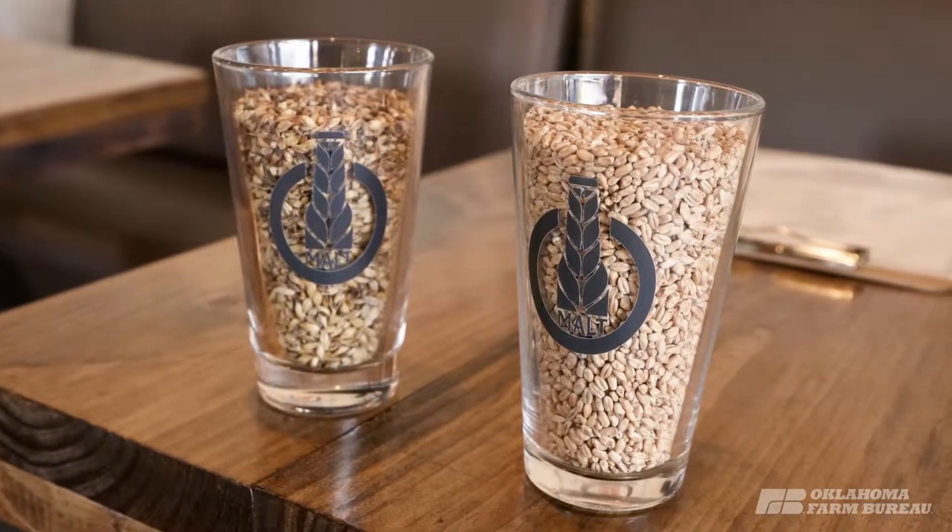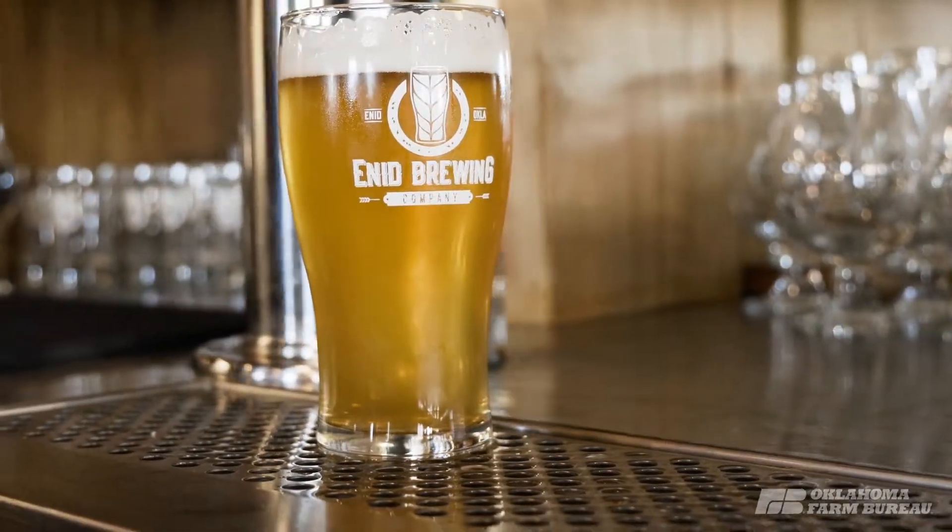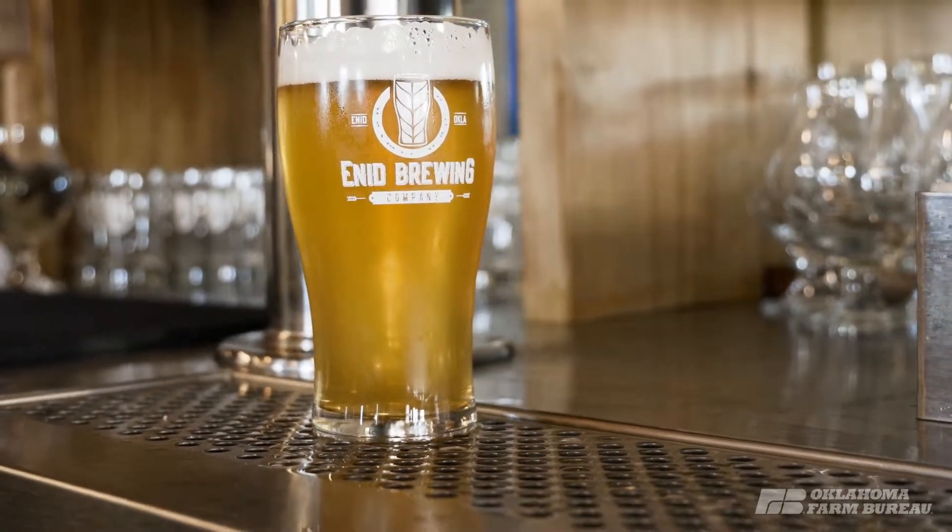These are the two most important ingredients in the craft beer industry, and so we were excited to be able to use this part of Oklahoma, being in the grain belt with soils and weather that are really catered to growing wheat and barley, to be able to build this concept.